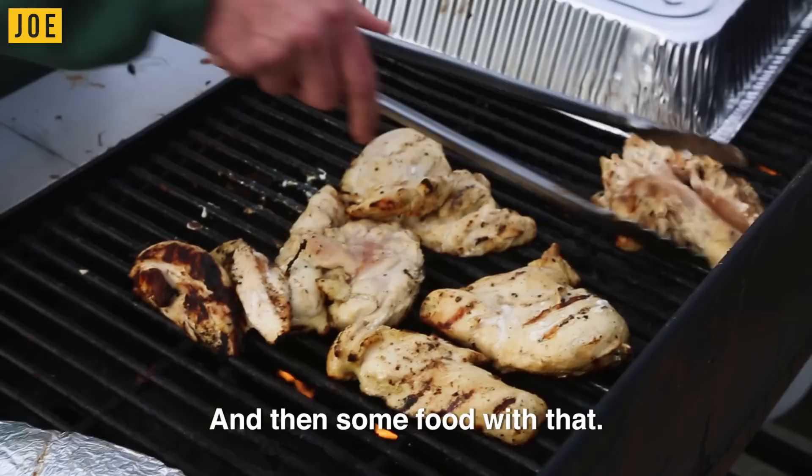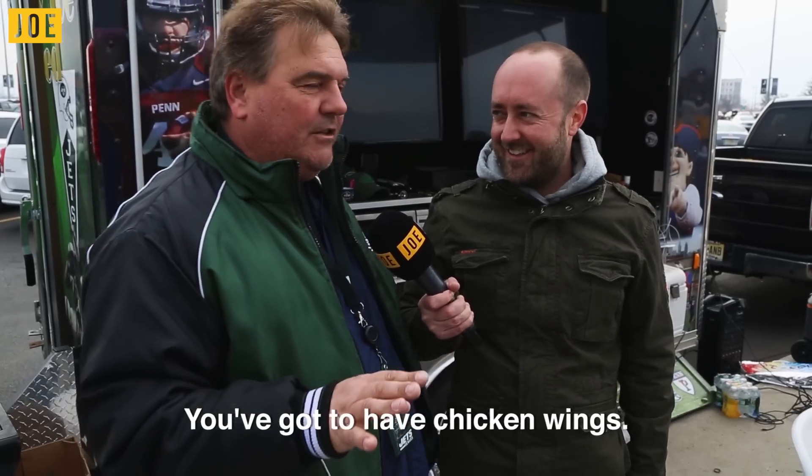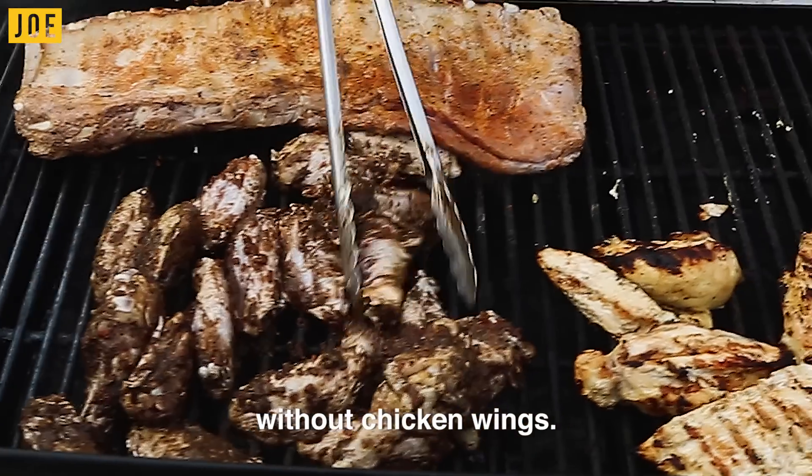Three, food — and then some food with that. Number four, chicken wings. You've got to have chicken wings. You can't have a Super Bowl party without chicken wings.